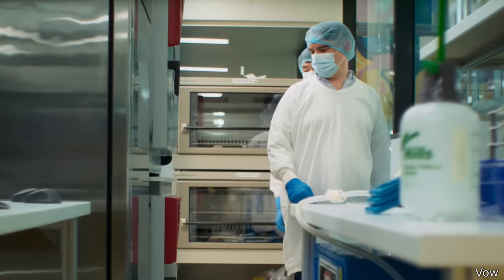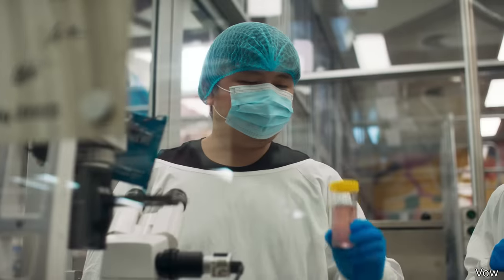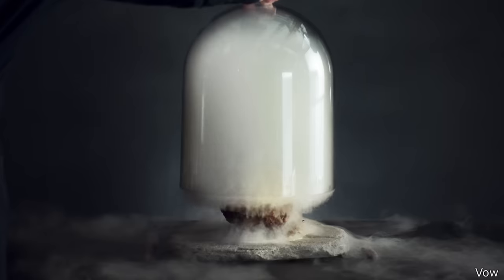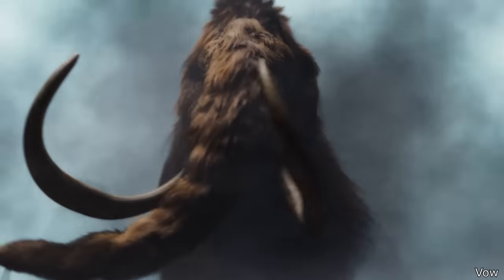If you don't know what lab-grown meat is, basically scientists take cells from a living animal, place them in a lab, and then grow those cells until the muscle mass is large enough to be harvested. That's really cool, but scientists just did something that's even crazier. A few days ago, they made a giant meatball using the DNA from a woolly mammoth.